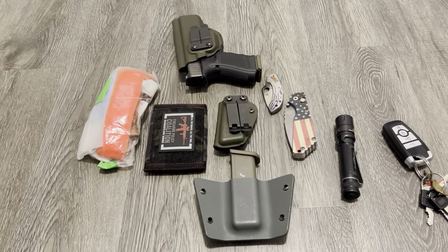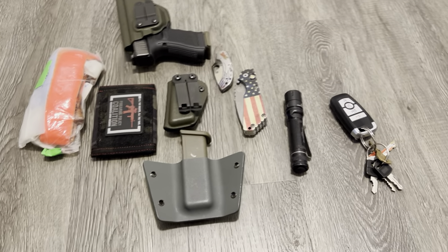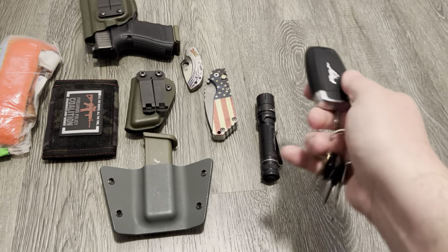Everybody seems to like EDC pocket dumps, so I figured I'd do one. This is what I carry daily, starting from right to left.